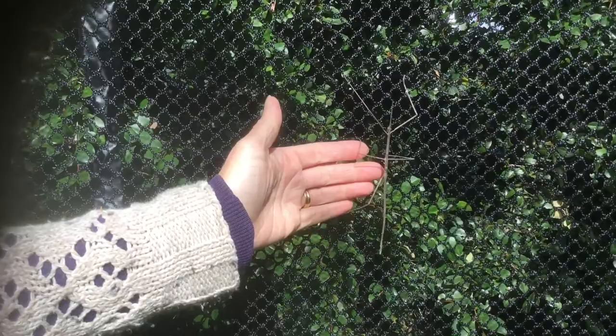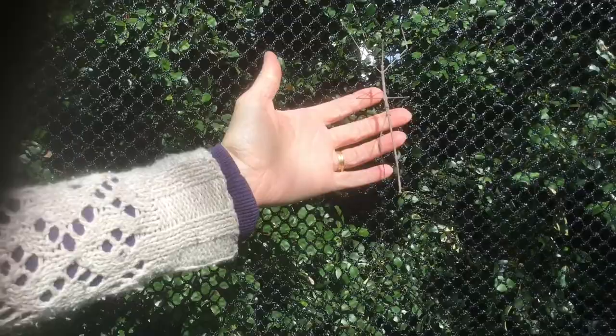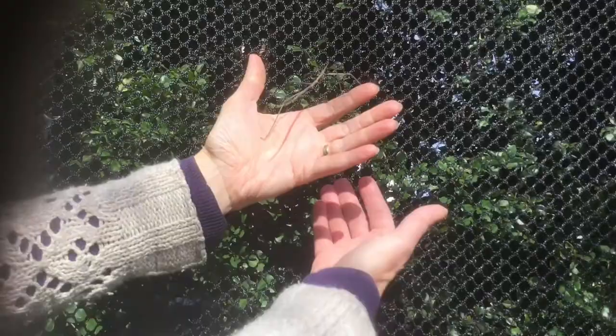G'day guys and welcome back to Anikids Animals. Today we've got a stick insect that we found in the trampoline. You can see that it's just kind of coming to life there. It's got one missing leg. It really is just amazing because we really just thought it was a normal stick, but now that we're touching it, you can see that it is a stick insect.